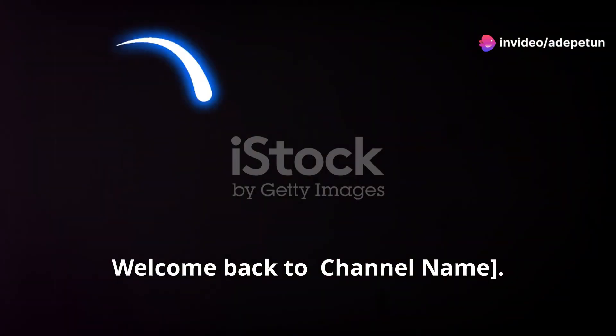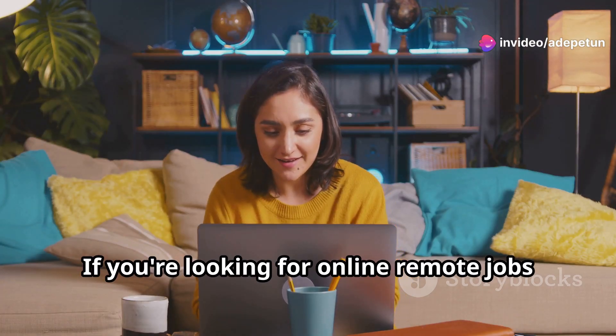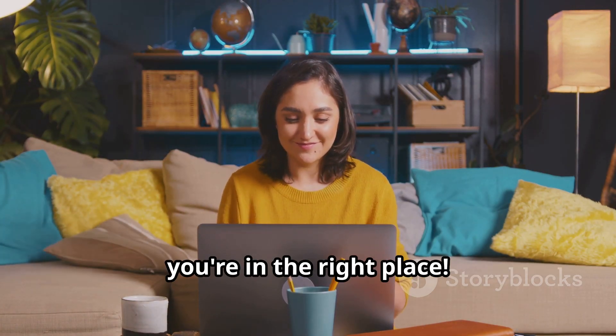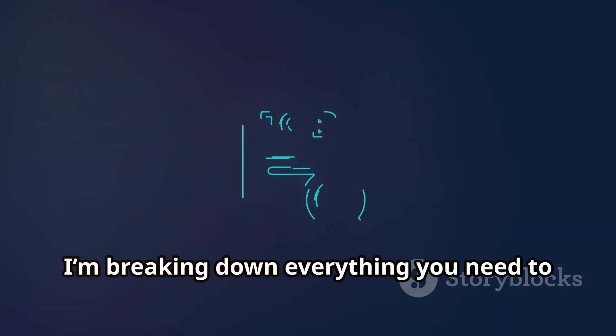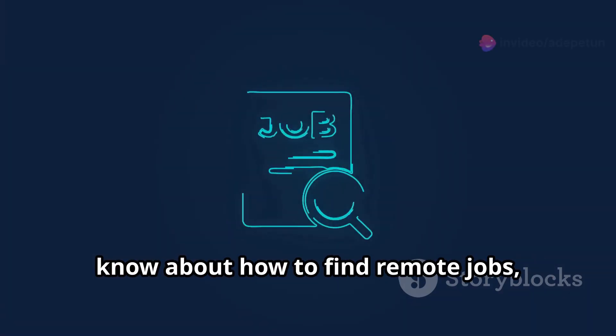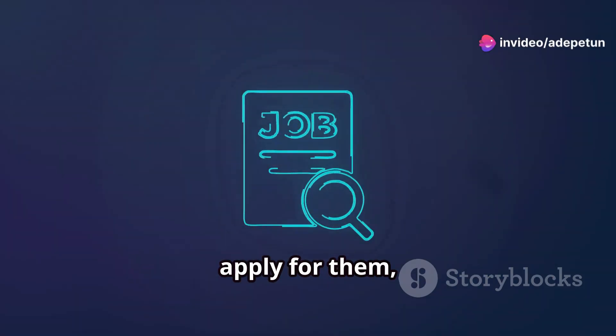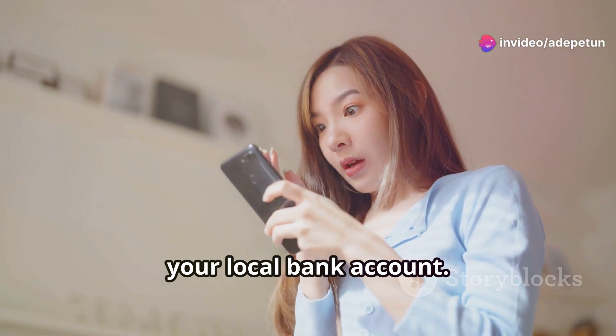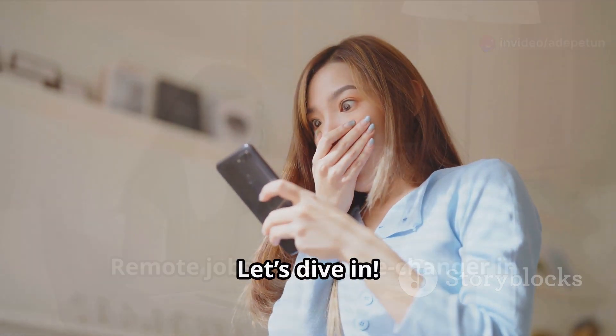Hey everyone, welcome back to the channel. If you're looking for online remote jobs that you can do from anywhere in the world, you're in the right place. Today I'm breaking down everything you need to know about how to find remote jobs, apply for them, complete the tasks, and of course how to get paid right into your local bank account. Let's dive in.